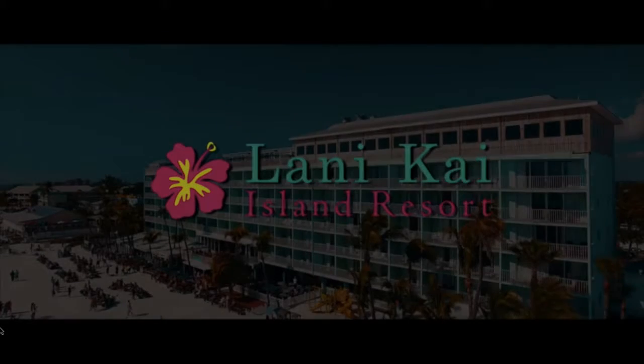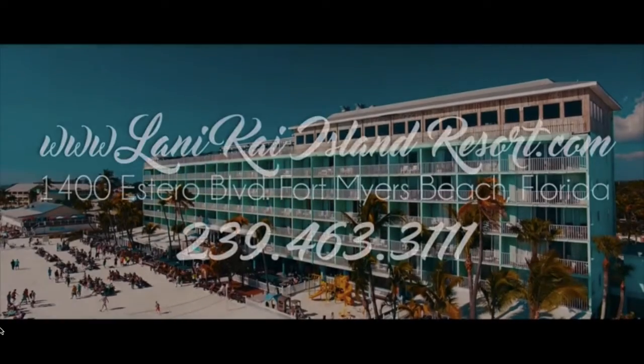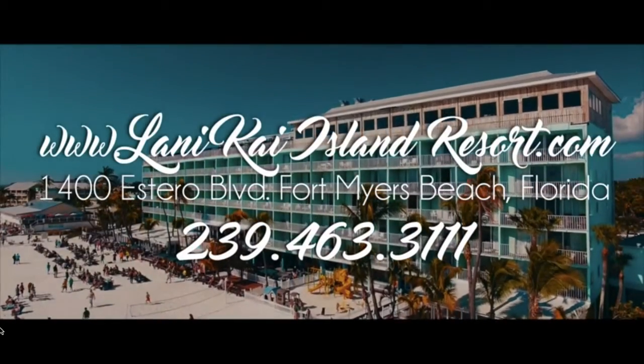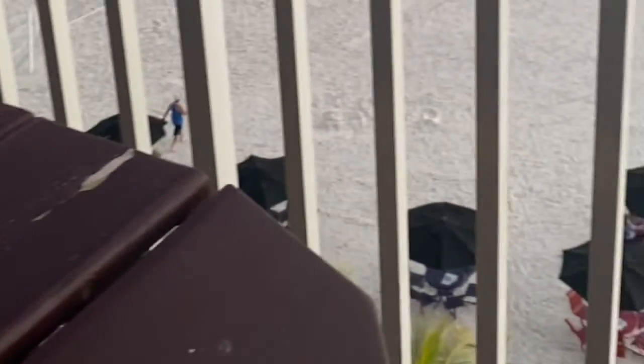Hi, it's Kasey here. We're going to visit the southeast side of Florida at Fort Myers Beach. We are going to go to the Hotel Winokai and visit the Sundeck. The Sundeck offers the best views on Fort Myers Beach, standing from sunrise to sunset.